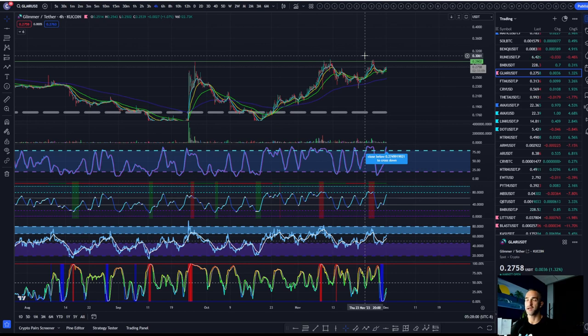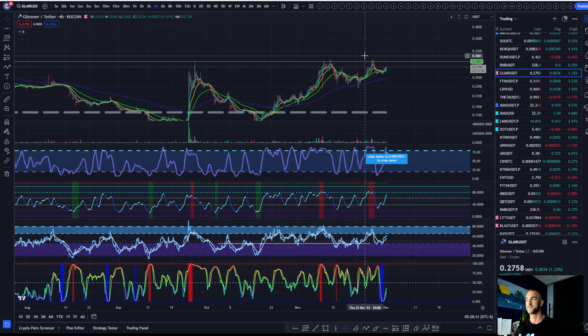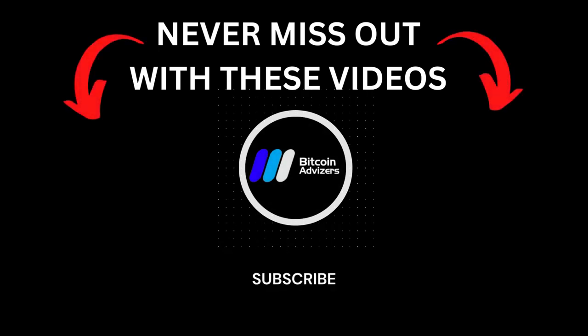That's it for today, guys. Hope you had a blessed and highly favored week. If you liked the video and enjoyed the content, have a comment or a question — please leave it below. I look forward to seeing you guys next week. Take care.